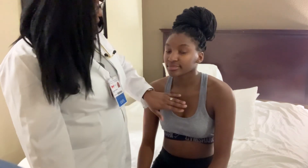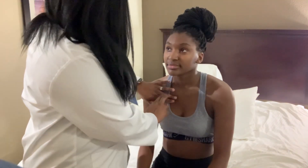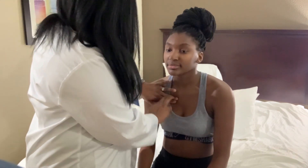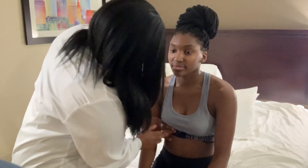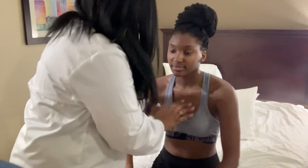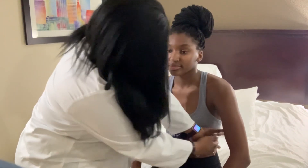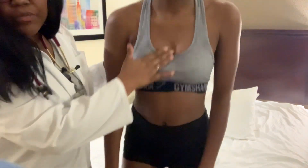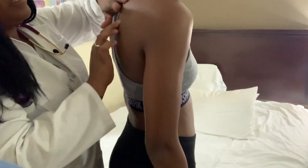Now I'm going to listen for dullness and resonance in her cardiovascular system as well as in her respiratory system. We'll start with the respiratory and just outline the lungs. In a normal situation she'd be sitting in a chair and we could do the same, and you can also examine the back area for respiratory assessment.